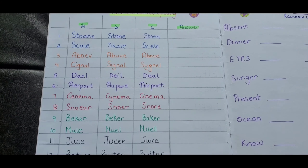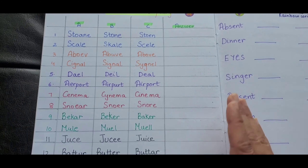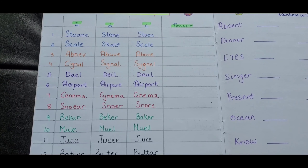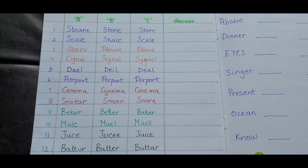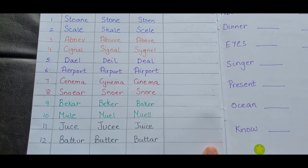You have 12 words and all 12 are written in three different formats — A, B, and C — and then you write the correct answer. Words like stone, deal, airport, baker, juice, butter — they need to find the right one and write it.